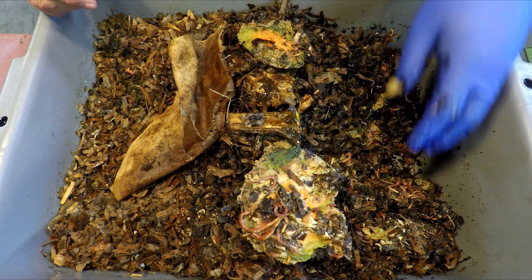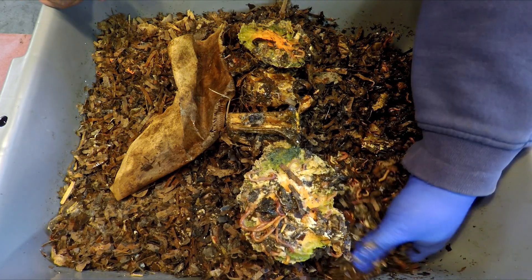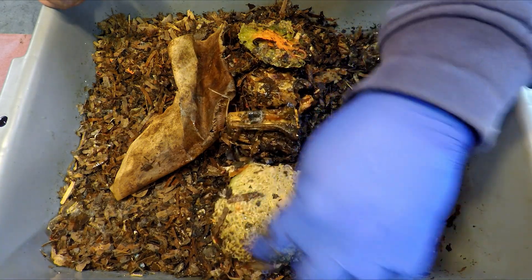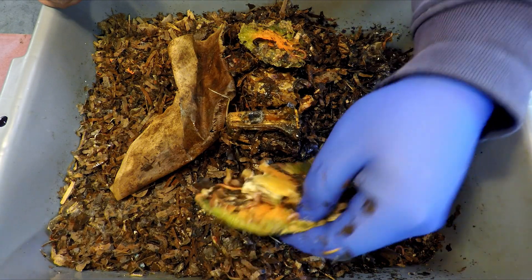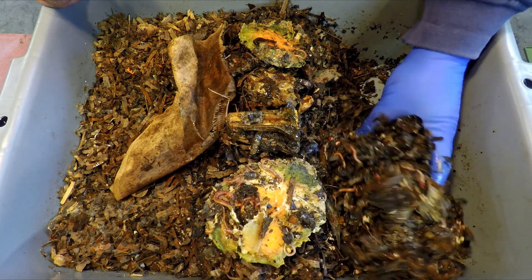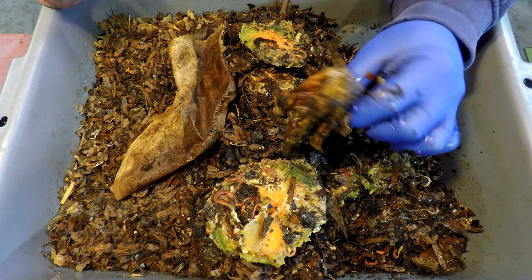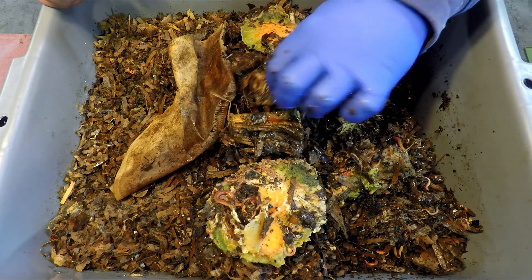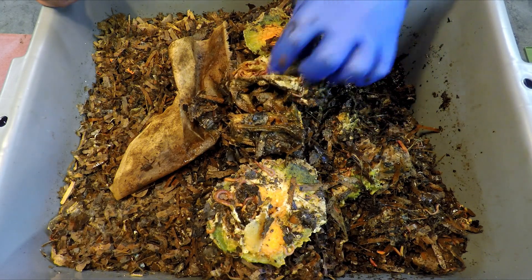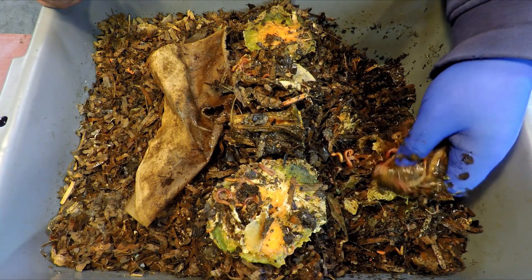Right here you can see cantaloupe rinds that still have a good amount of the fleshy material of the fruit on them. And cantaloupe rinds — I sometimes even see that tough part of the rind months later after giving the worms cantaloupe rinds. And obviously something like a stem of a pumpkin is going to take a good long time too. So some of the leftovers we've found so far are the sort of things that you would definitely expect to find leftovers of — no surprise there.